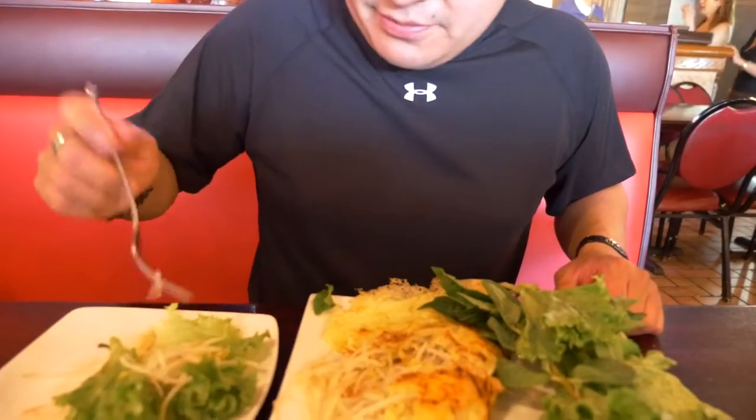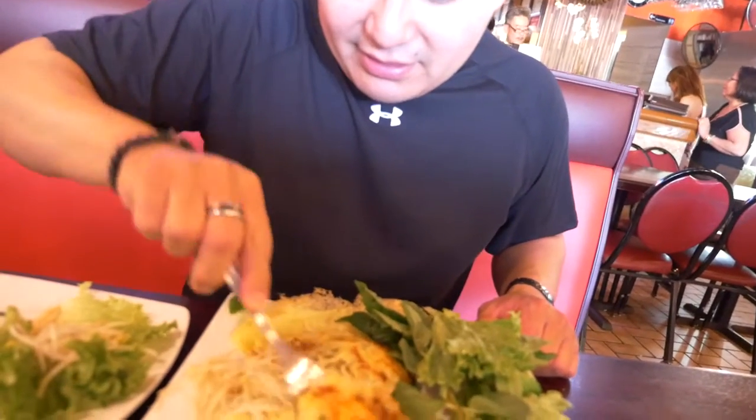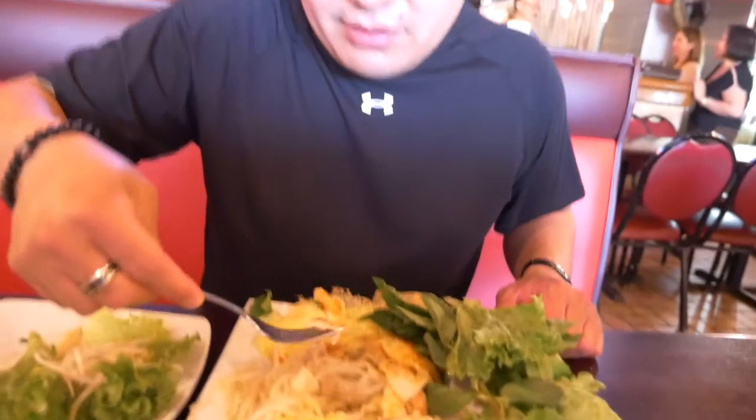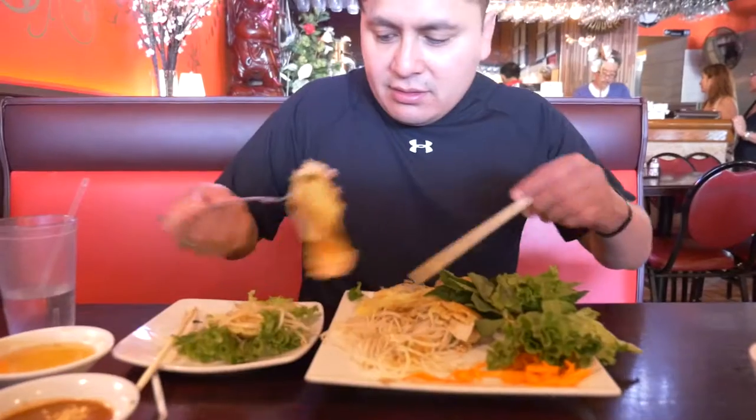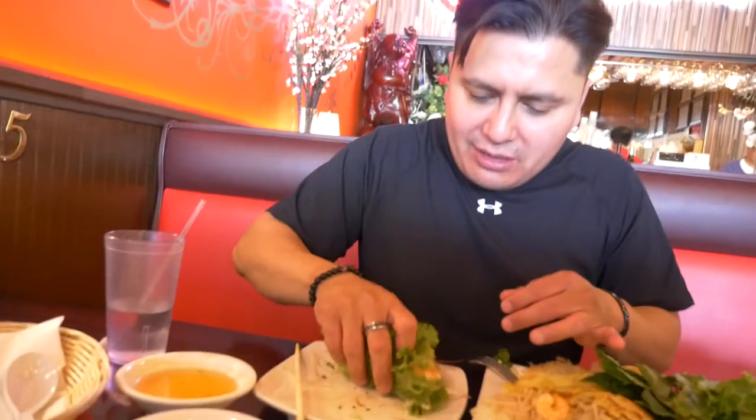So Yvonne, you just saw what I did — you know you're going to try this next, right? Bang Hao. It's got the dumpling — oh, it has shrimp! You load it up. Try it with this one. I don't dip my tacos, but this is like dipping a taco — like a lettuce taco.